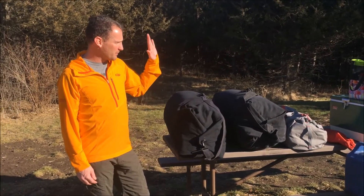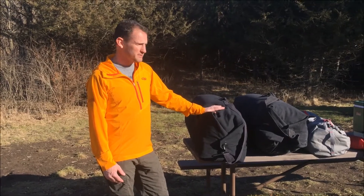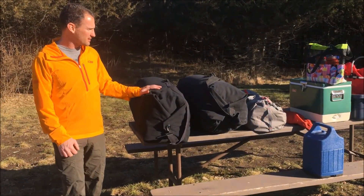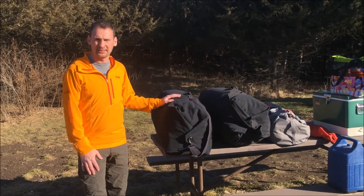I just wanted to run through what I normally bring for car camping. I got this stuff ready in about 15 minutes. I keep my stuff pretty organized and pretty well put together, so I thought I would just show you what I do.